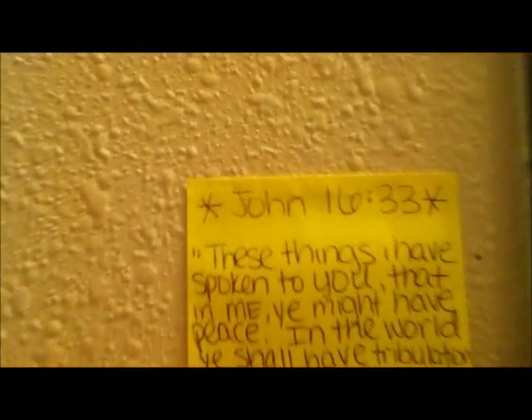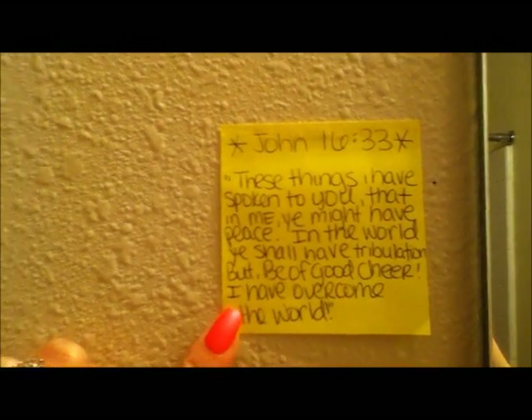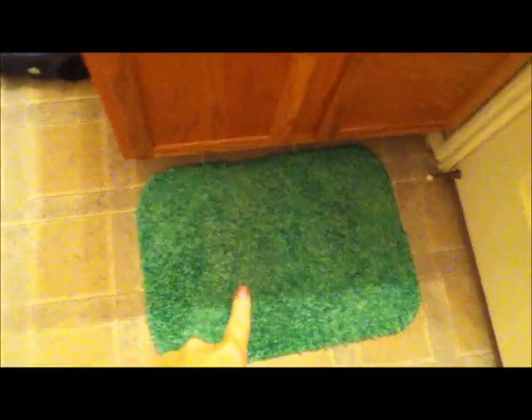I'm trying to memorize one scripture a week. This one is John 16:33 — 'These things I have spoken to you, that in Me you might have peace. In the world you shall have tribulation, but be of good cheer; I have overcome the world.' Those are red letters so that's Jesus speaking — how awesome is that! I also have a quote from Gandhi: 'Be the change you wish to see in this world.' I want to look at it every day to remind myself.